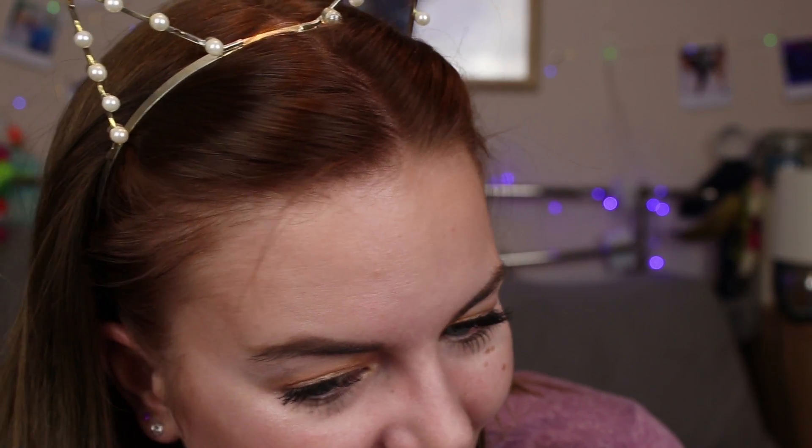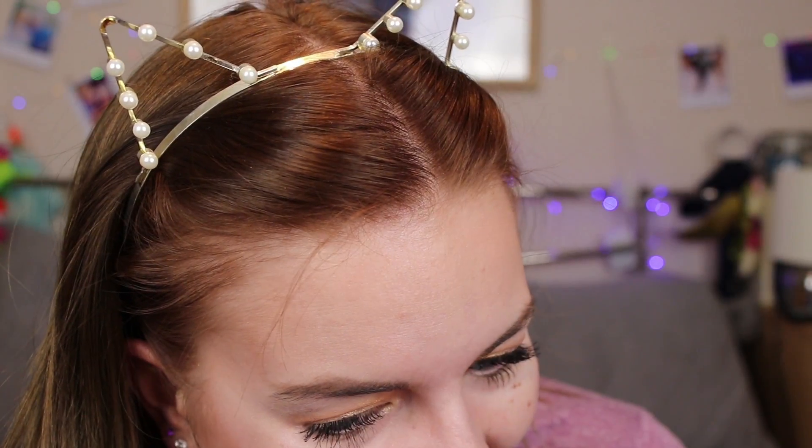I smudged it already. This is way too dark I think — I think it's just the lights — but I love this colour. This is in the shade Heather, apparently.